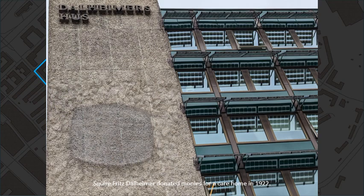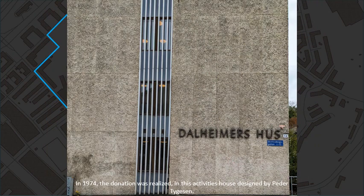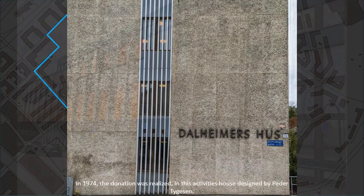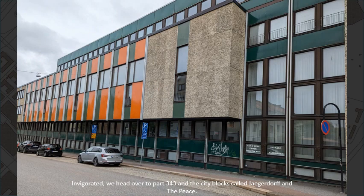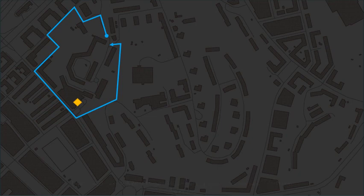Squire Fritz Dahlheimer donated monies for a care home in 1922. In 1974 the donation was realized in this activities house designed by Peder Tygesen. Invigorated, we head over to part 343 and the city blocks called Jägedorf and the Peace.